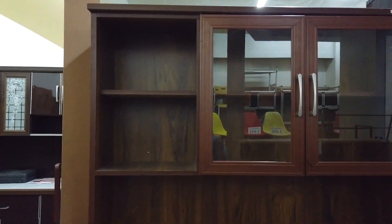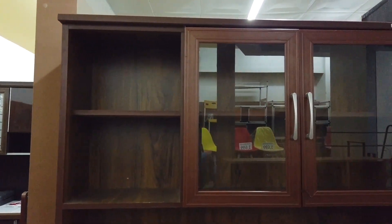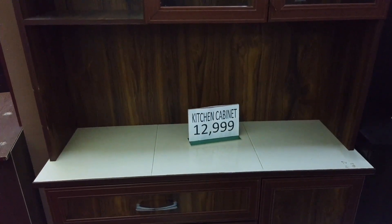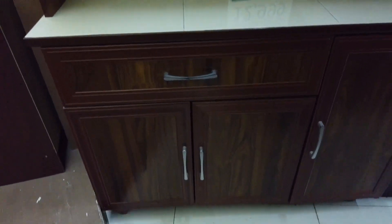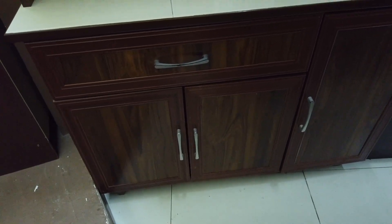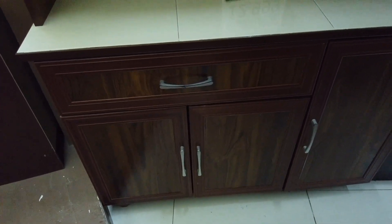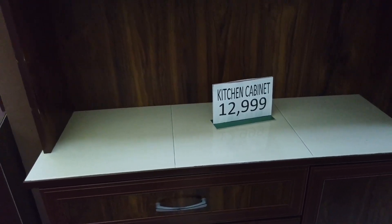What you're looking at here are prices of kitchen cabinets — the portable one. It has a worktop made of tiles, one drawer, and three cabinets. If you don't like the built-in kind or you're just renting and want portability, the price is 12,990. You have a worktop and display cabinet included.